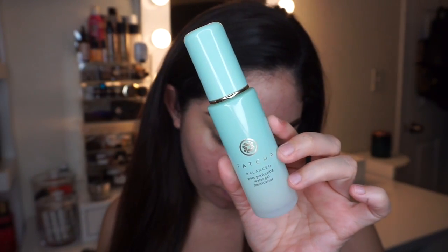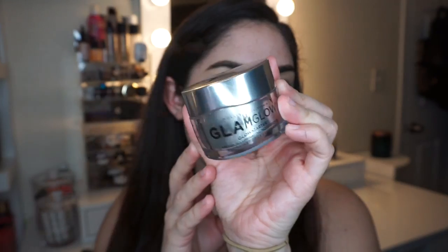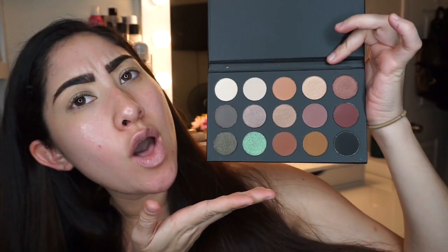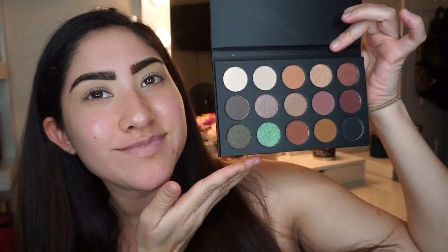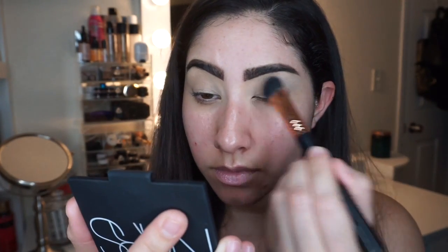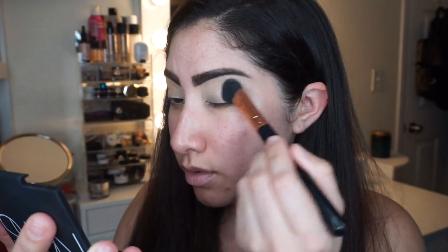This is the eye look I came up with using the palette. If you want to see how I got this look and the colors I used, keep on watching. We're going to start off by moisturizing the face using the Tatcha gel moisturizer, then moisturize the lips with Best Damn Beauty lip mask, followed by the Glam Glow illuminating moisturizer. Then we go in with the star of the show — the Kathleen by Morphe palette.